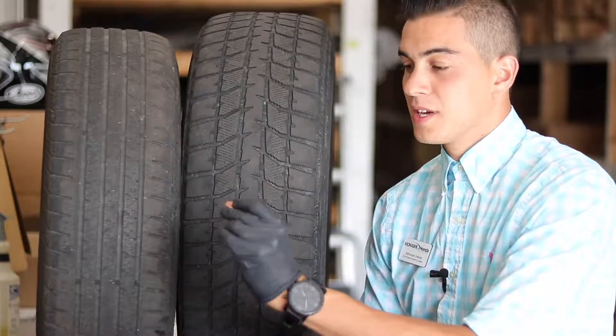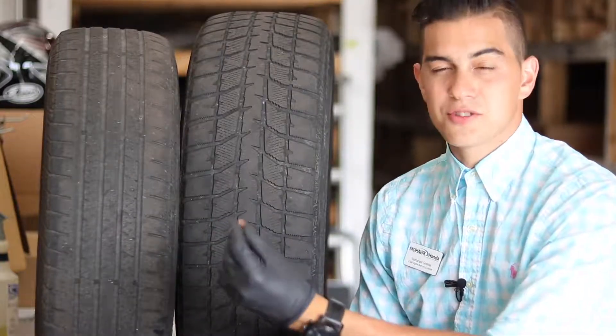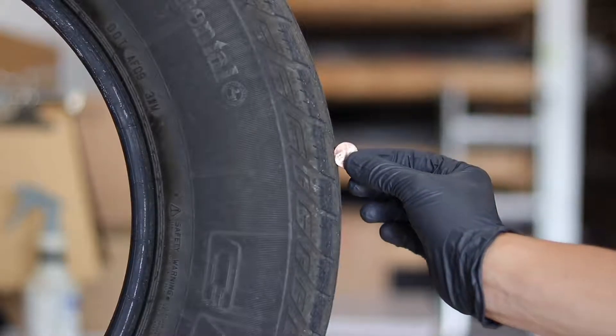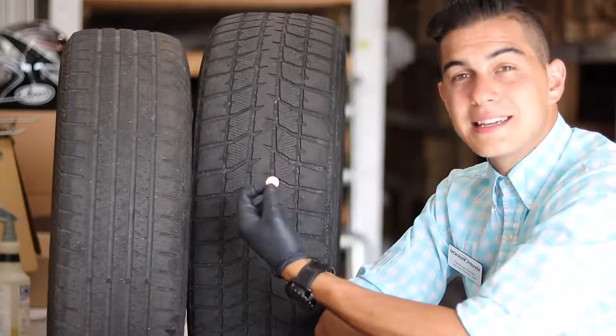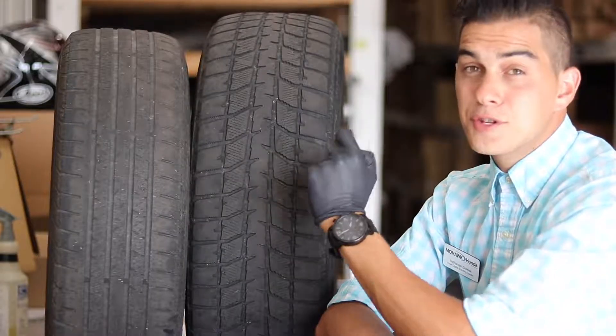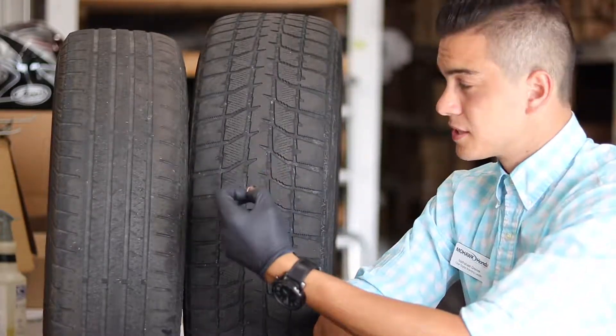Tire tread can be misleading. It's recommended to have your tire tread above 2/32nds of an inch. Using this penny, I can gauge whether or not there is 2/32nds of an inch of tread for safety purposes.